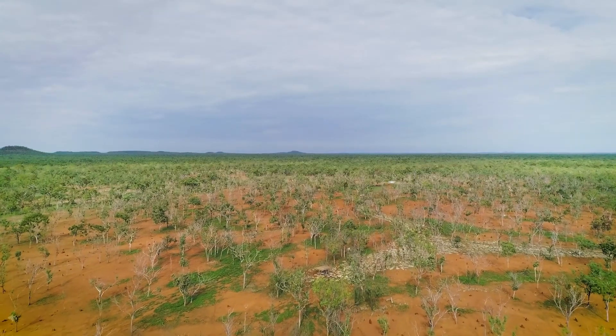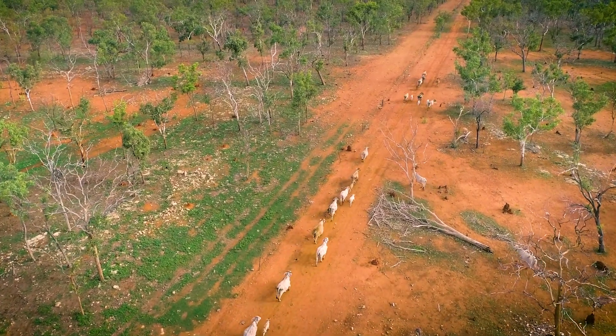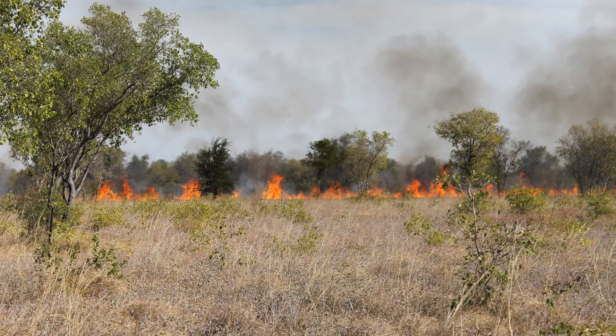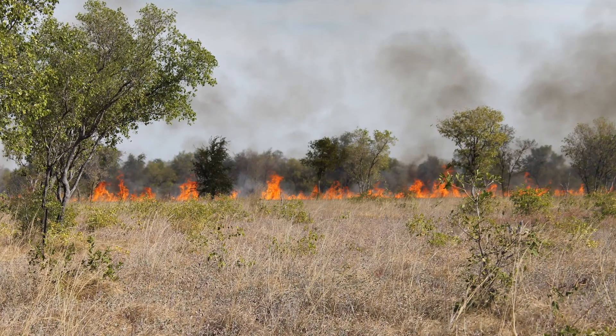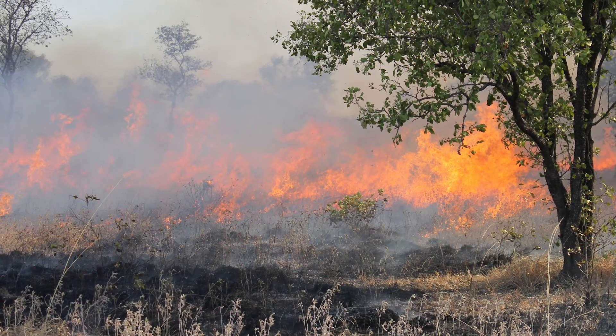There are a number of reasons why fire isn't being used in Northern Australia by cattle producers these days. Land managers are often reluctant to use fire because they might not have much experience with it, or they might be worried that the fire is going to escape and cause a wildfire.